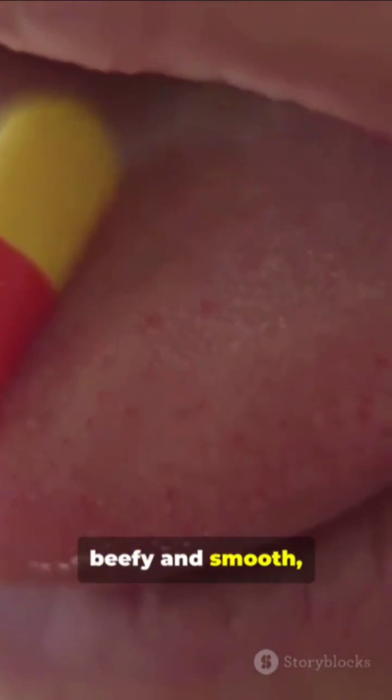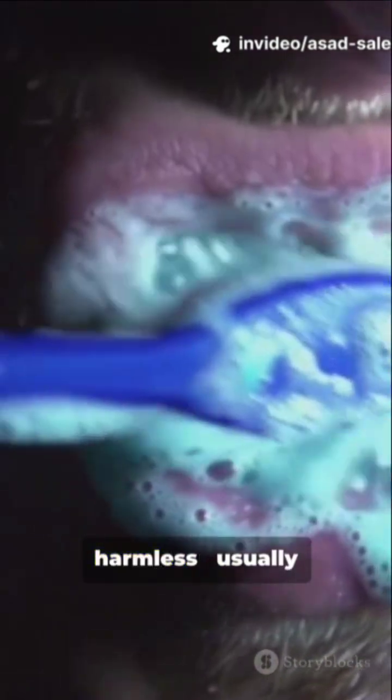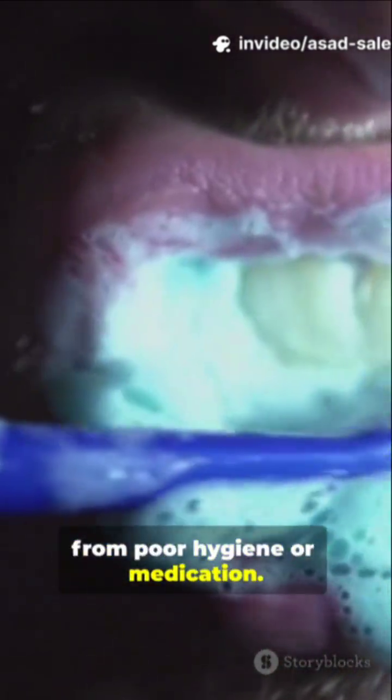If your tongue is beefy and smooth, you could be low on nutrients. Black hairy tongue sounds weird, but it's often harmless — usually from poor hygiene or medication.